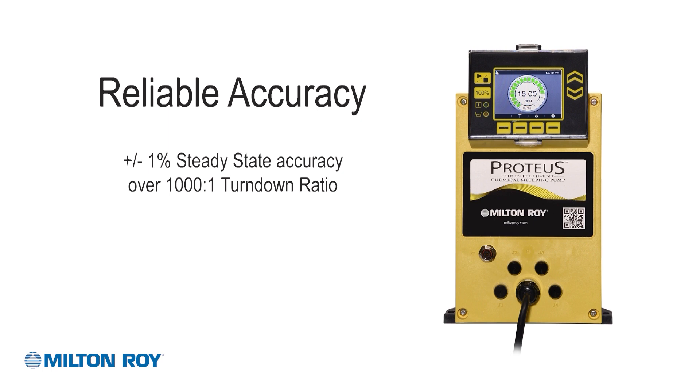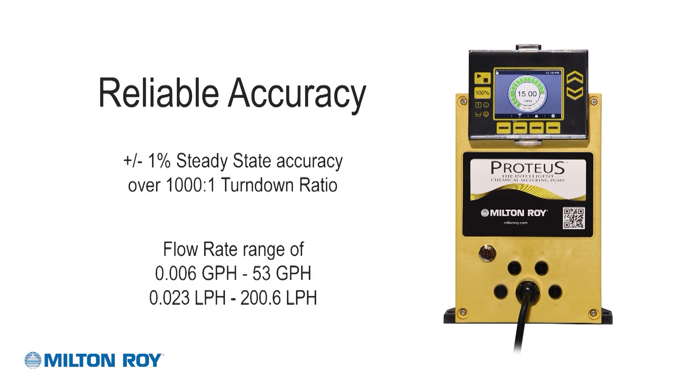In addition to being able to constantly meter chemical into the process, regardless of the set point, you also have unmatched turn-down and accuracy. By using this innovative drive design, the Proteus pump can achieve a plus or minus 1% steady-state accuracy over a 1,000 to 1 turn-down ratio. Flow rates range from 0.006 to 53 gallons per hour, or 0.023 to 200.6 liters per hour.